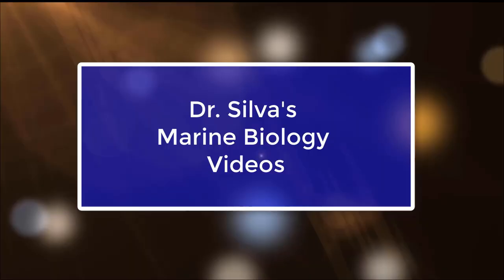Hello marine biology students. In this video we're going to talk about lophophorates and echinoderms.